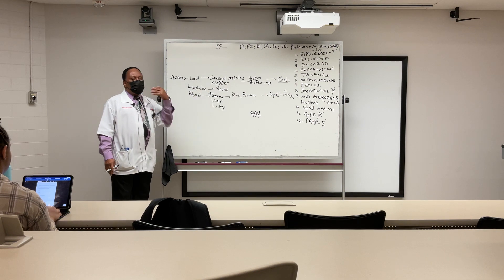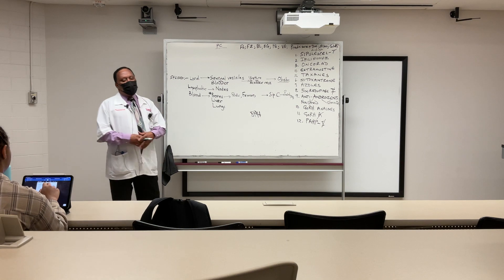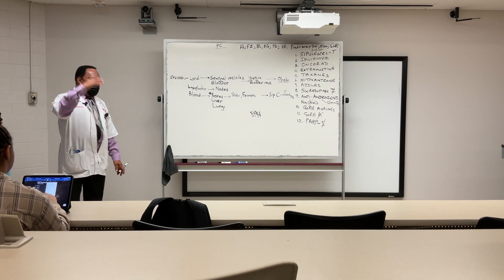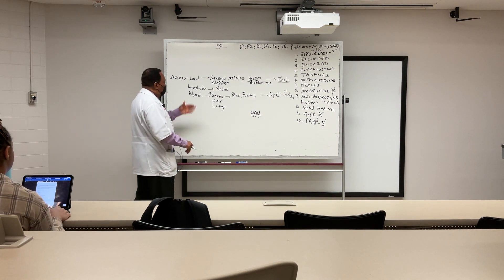It can spread through the lymphatics, resulting in lymphatic spread which gets into the lymph nodes. Once you get into the nodes, the stage of the prostate cancer will change.